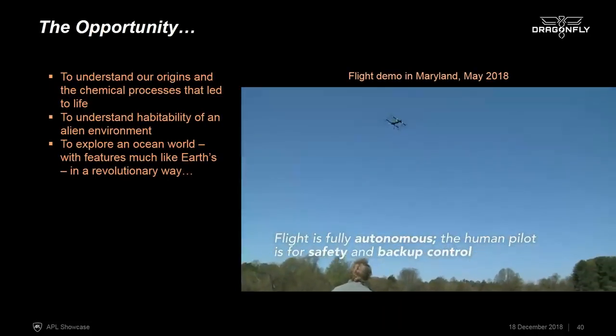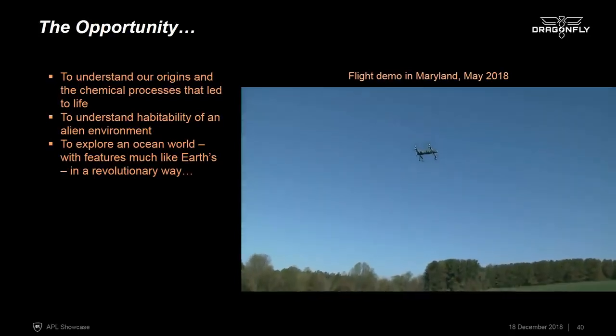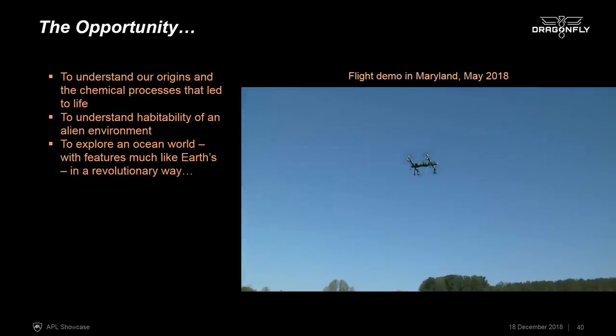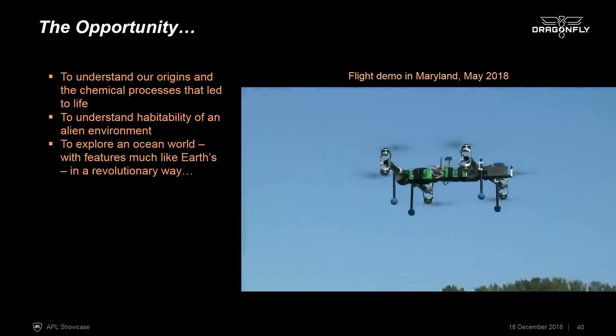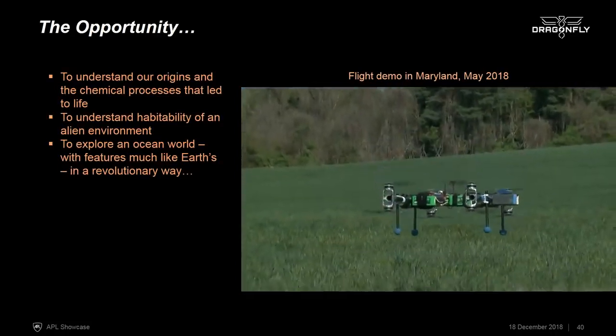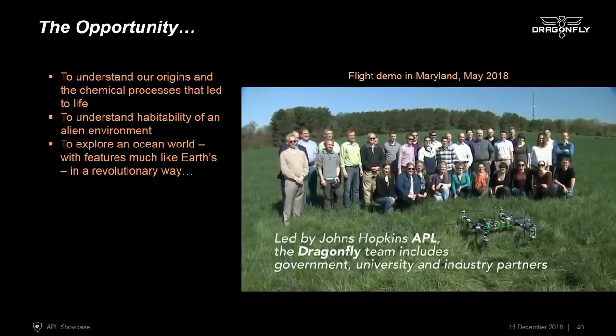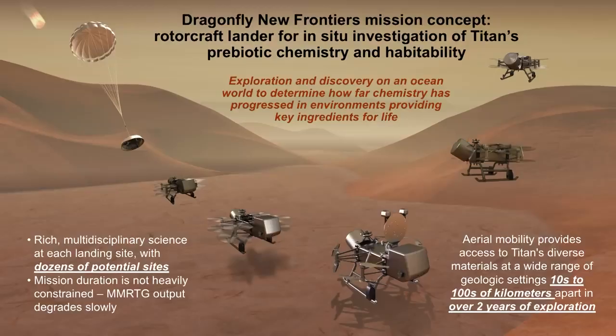This allows us to explore Titan fully, to comprehensively understand its chemistry and how the compounds on the surface have interacted in different areas — different environments where we know there's been liquid water, water ice material, as well as organic material. This will allow us to explore the habitability of an alien environment and an ocean world in a truly revolutionary way. The concept study report was delivered yesterday, we have a site visit in March at APL, and NASA will be deciding what mission to fly sometime later in 2019 — and we hope we will literally be able to fly on Titan as a result.